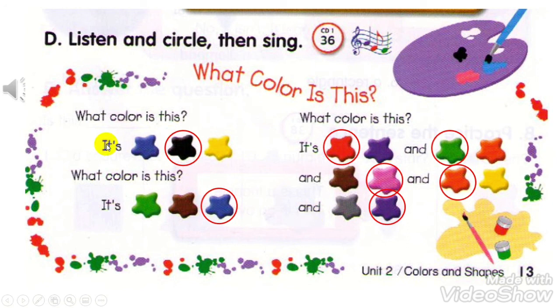What color is this? It's black. What color is this? It's blue. What color is this? It's red and green and pink and orange and purple.